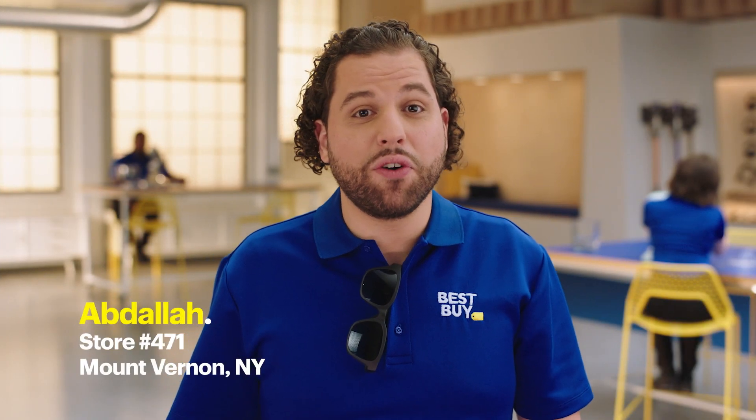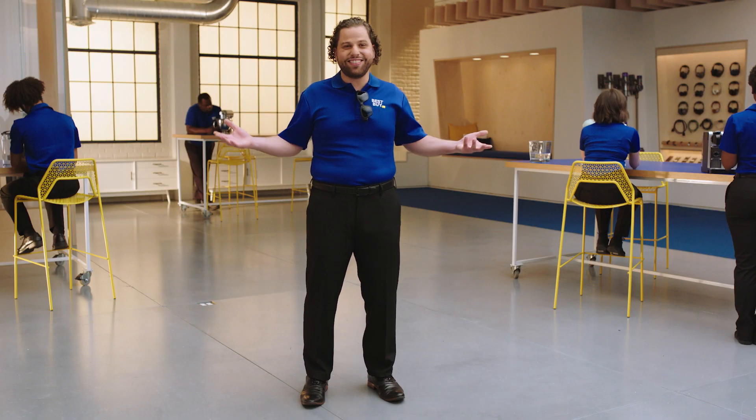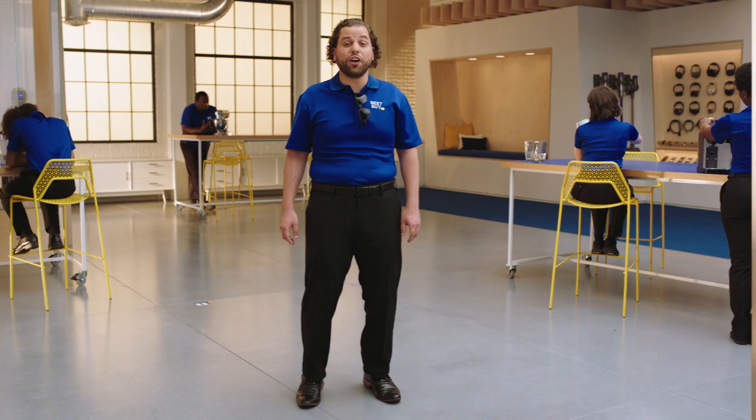Hi, I'm Abdallah from store 471 in Mount Vernon, New York, and this is The Lab. I want to tell you about three Bose products that allow you to take your voice assistant on the go.